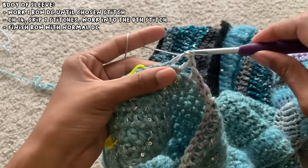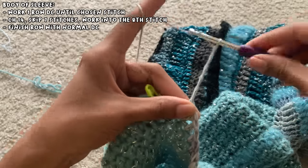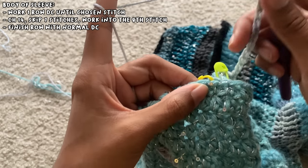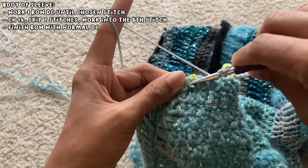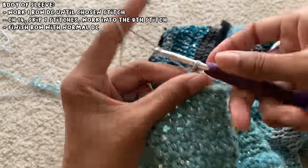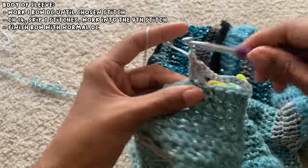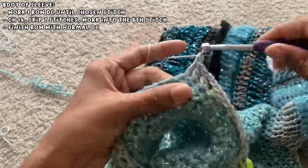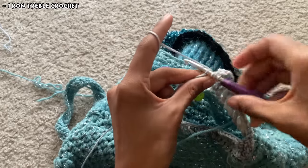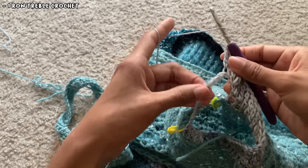For the second sleeve I started with a normal row of double crochet, but at a randomly chosen area I skipped seven stitches by chaining 14 and then working a double crochet into the eighth stitch. I then continued the double crochets around until the end of the row. For the next row I did a row of treble crochets, making sure to work into each chain stitch of the chain I created in the last row before working the rest of the row normally.